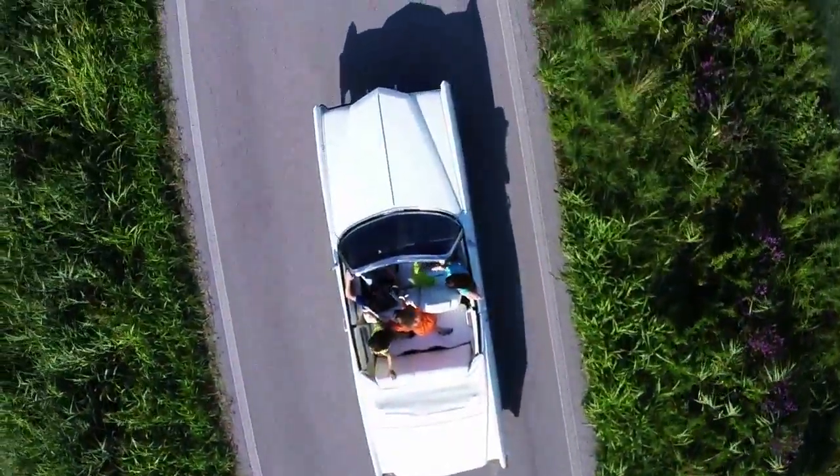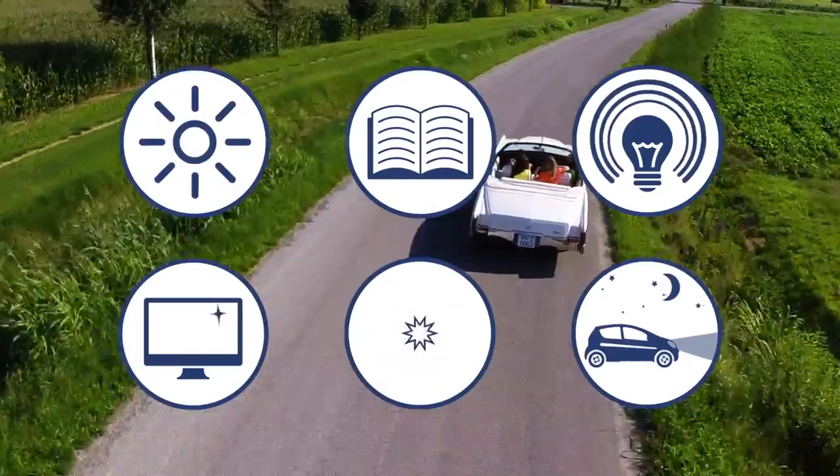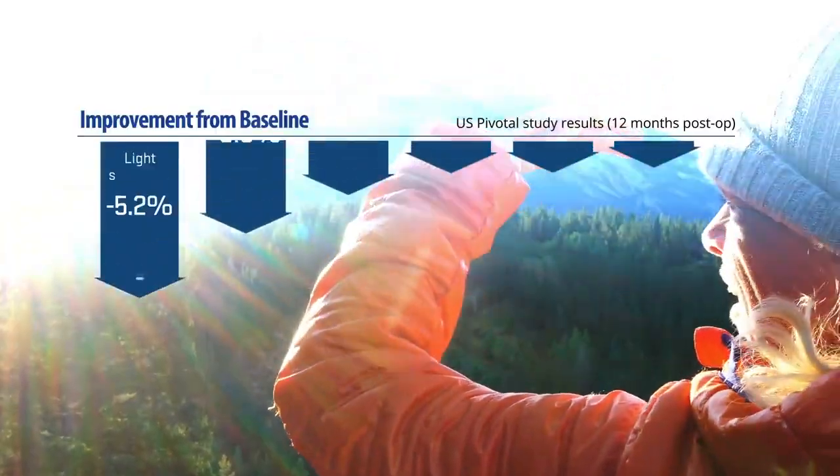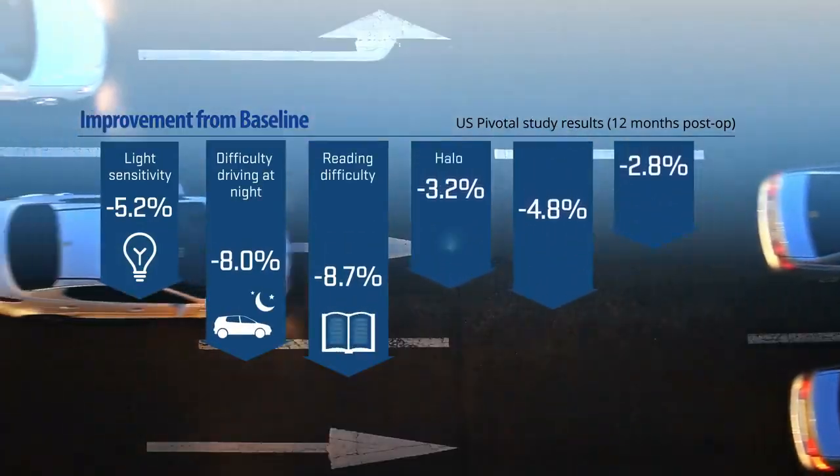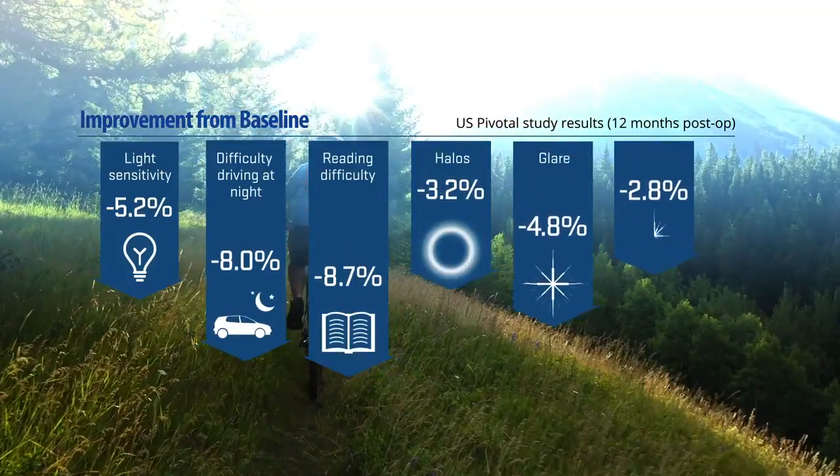ConturaVision patients experienced improvements on many of the visual symptoms commonly associated with glasses and contacts, like light sensitivity, difficulty driving at night, reading difficulty, halos, glare, and starbursts.